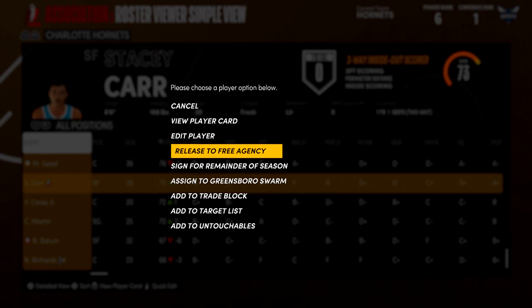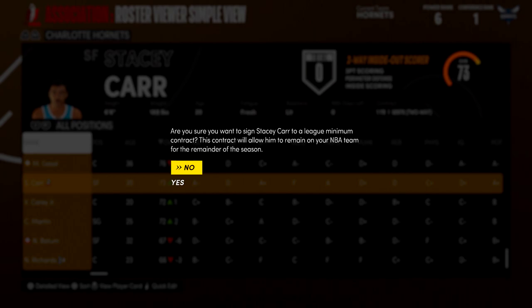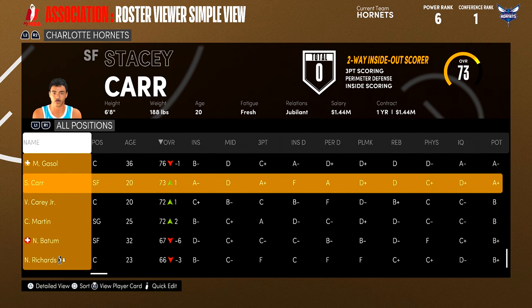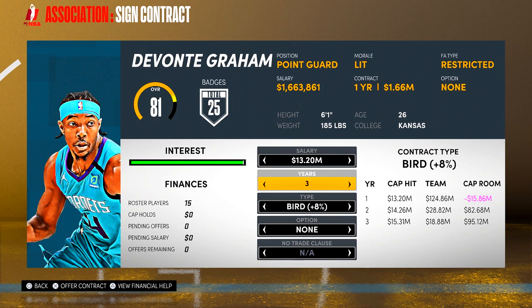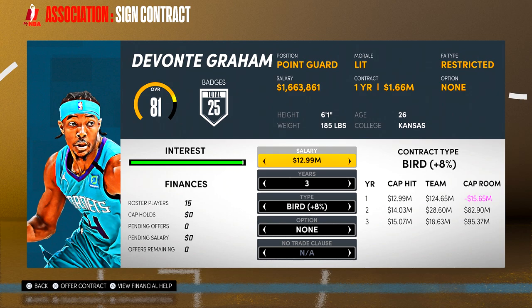Carr's morale says he's lit right now and his relations are jubilant — I think that's a new morale state I haven't seen before. We're also going to bring back Devontae Graham — his morale is lit as well — re-signing him at $13 million a year. I think that's a good signing for a backup point guard and about the going rate.